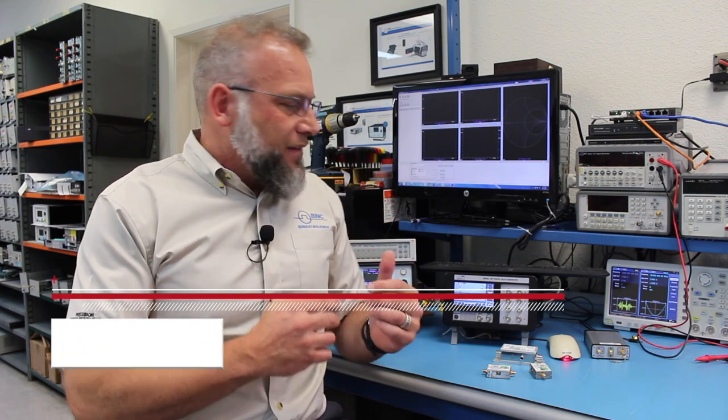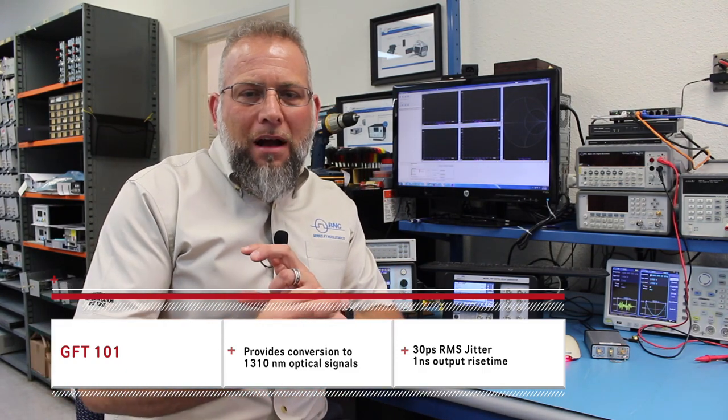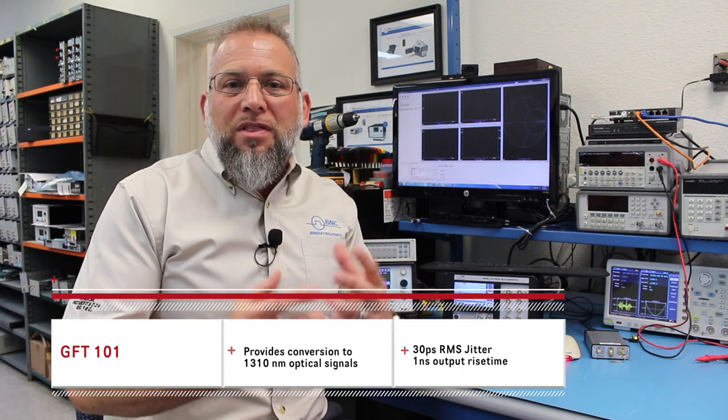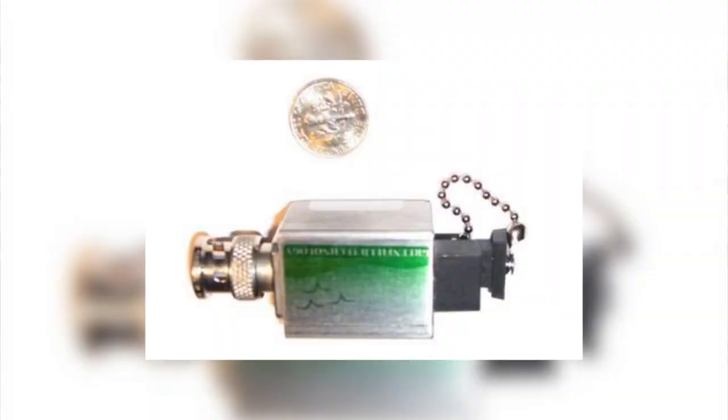To manage timing over long distances, we offer an optical converter that maintains the timing properties of your pulse and delay generators. The GFT 101 can be attached right to the front panel of your delay generator and convert your outputs to 1310 nanometer optical signals with 30 picoseconds jitter and one nanosecond output rise times.